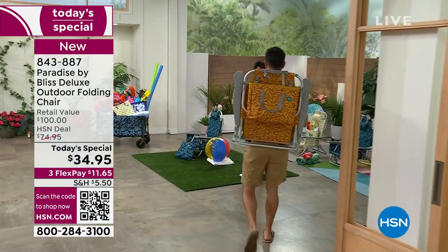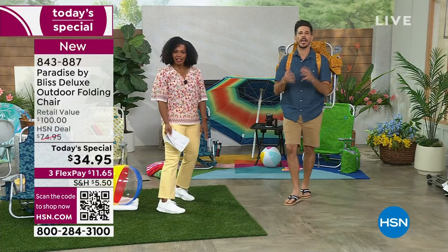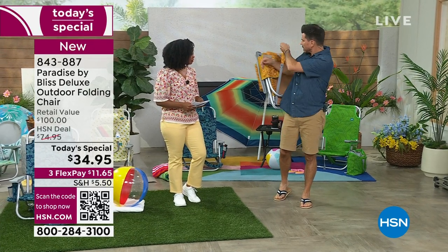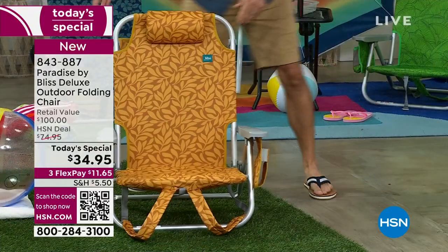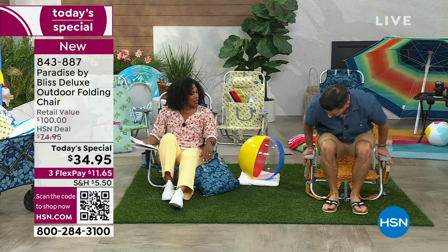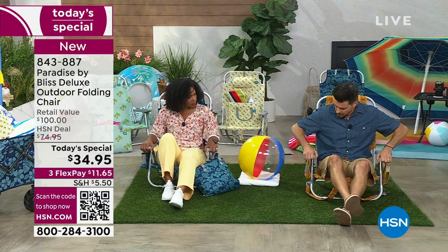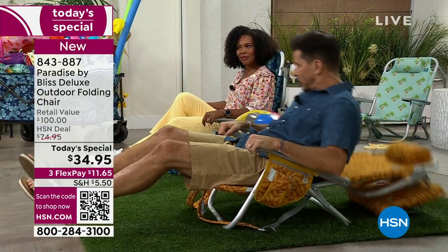We're called Paradise by Bliss because we're trying to help you find your moment of bliss. The chair comes right off the backpack, you unsnap it, and you have a beach chair unfolded. The first thing you'll notice is how easy it is to get in and out. It also adjusts - see these handles on the armrests? You lean up, pull up, and go back into the second position, more reclined.